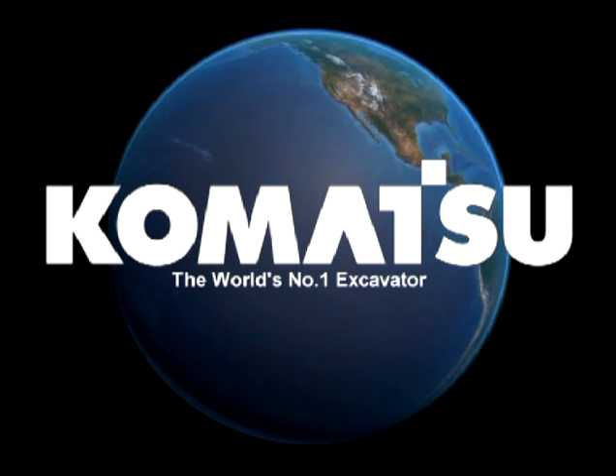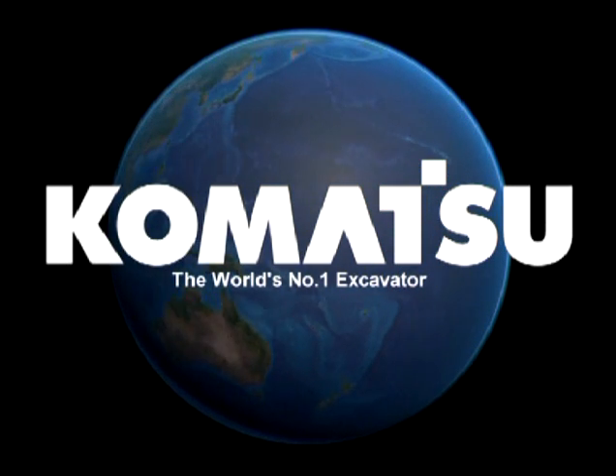Only Komatsu gives you this control to stay one step ahead.